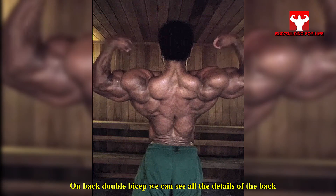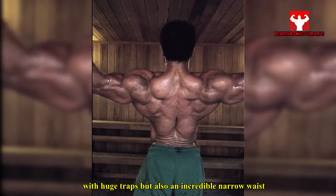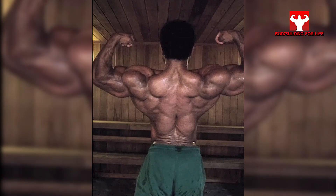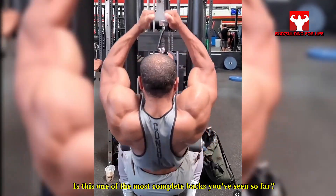On the back double bicep pose, we can see all the details of the back with huge traps, but also an incredible narrow waist. Is this one of the most complete backs you've seen so far?